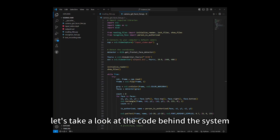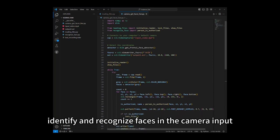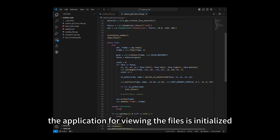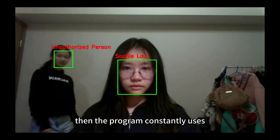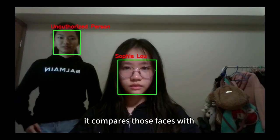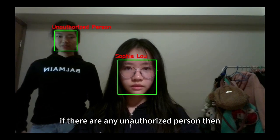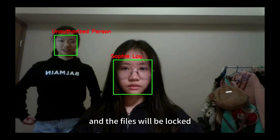Let's take a look at the code behind the system. Our project makes use of Python to identify and recognize faces in the camera input. When the program starts up, the application for using the files is initialized. The program constantly uses the camera to check for faces — the rectangles show all the faces that the AI model can find on screen. It compares those faces with pre-uploaded images of rightful users. If there are any unauthorized persons, the program determines that someone is peeking, and the files will be locked.